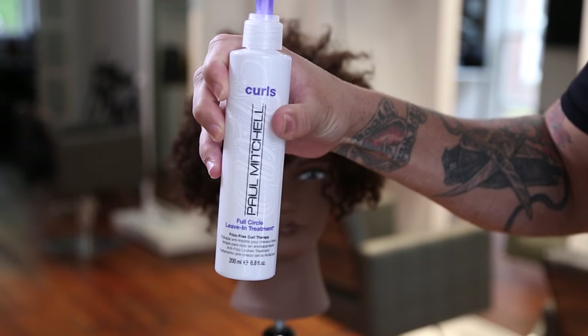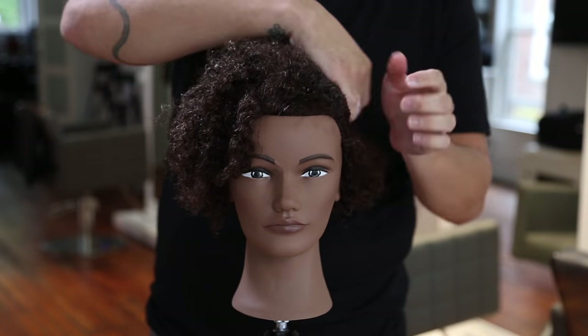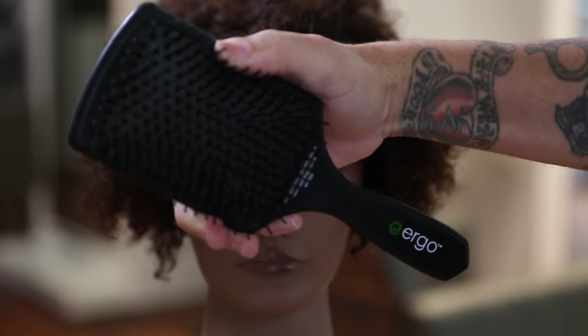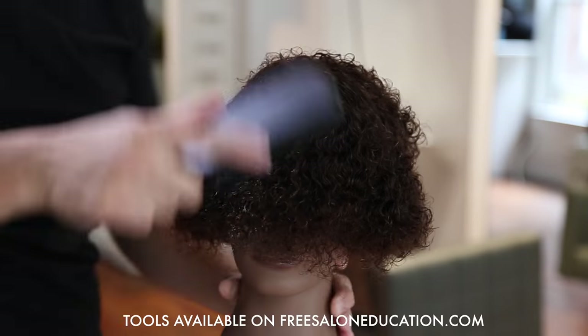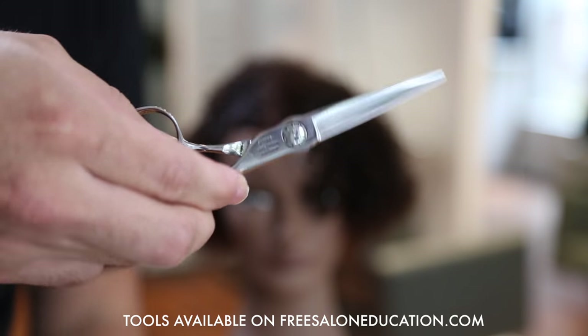Before we start the haircut, I want to go over the tools I'm going to use, starting with our leave-in conditioner from Paul Mitchell — this is Full Circle. It's a nice thick leave-in conditioner that helps me get through the hair. Then I'm going to use the Ergo Paddle Brush to detangle the hair, brush through it. This brush works really well to get the tangles out and get me ready for hair cutting.